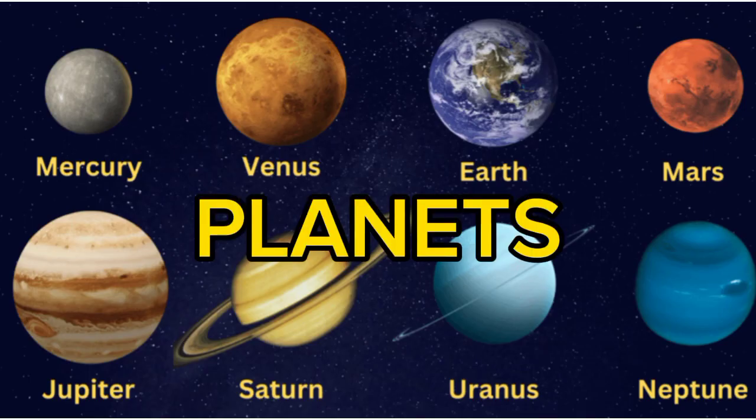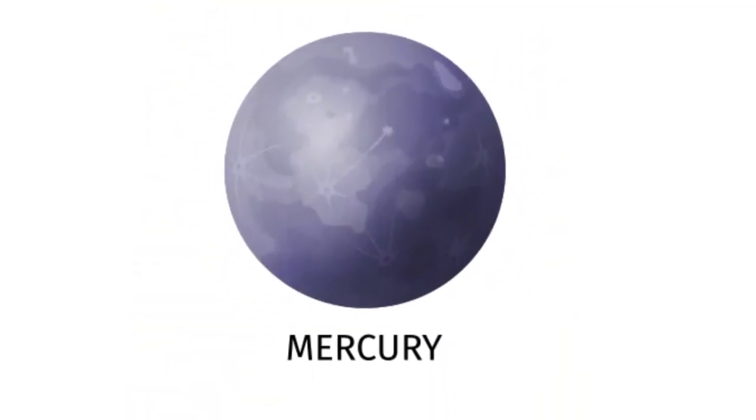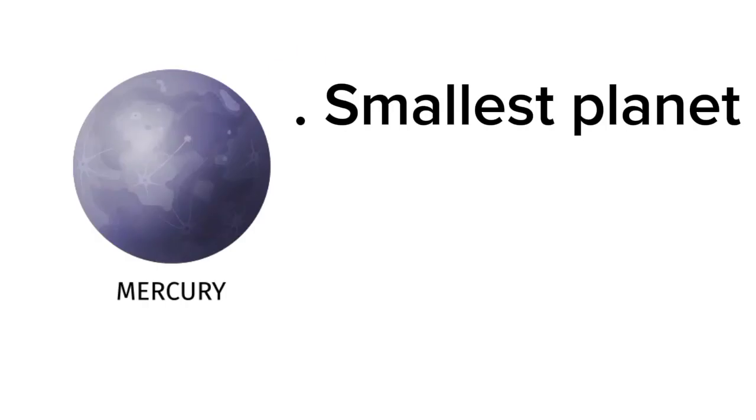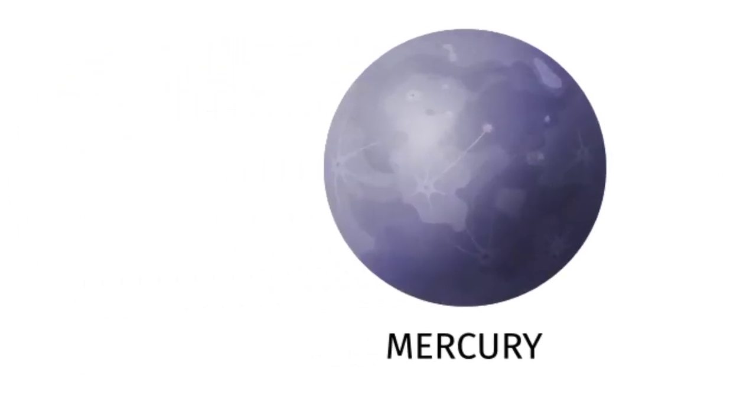Then comes the planets. The planet which is closest to the Sun is Mercury. Mercury is the smallest planet in our solar system. It has no atmosphere and it does not have any moons either. Yes, you heard it right — Mercury has no moon. Mercury is the fastest moving planet.